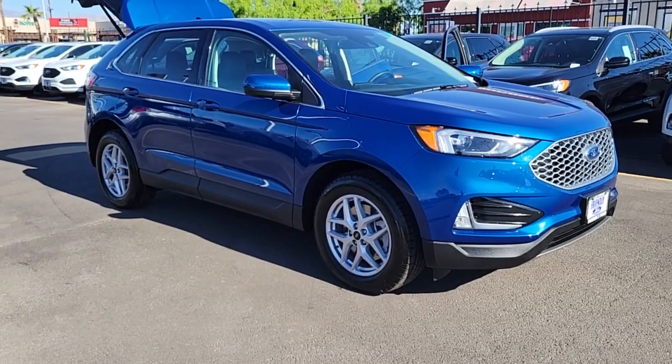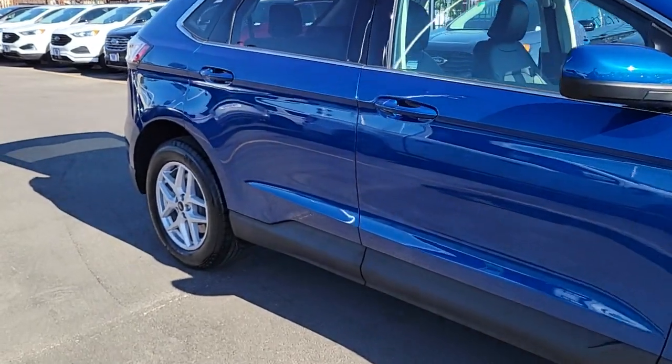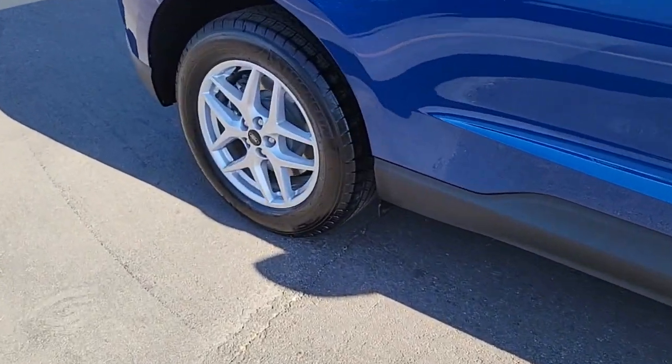Look no further than the 2024 Ford Edge. This stylish, versatile Edge delivers comfort, confidence and capability.